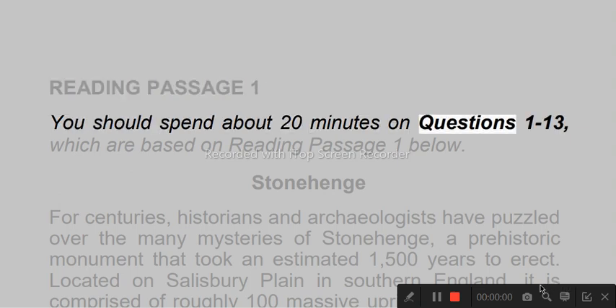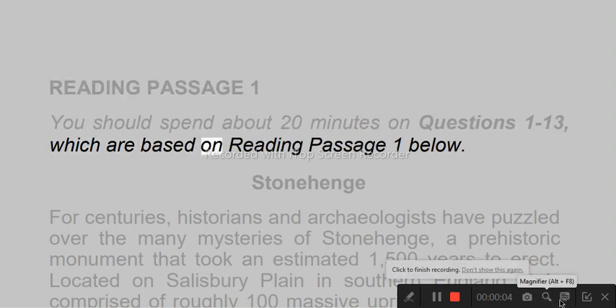You should spend about 20 minutes on questions 1 to 13, which are based on reading passage 1 below.